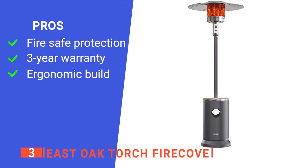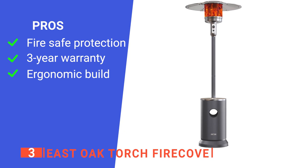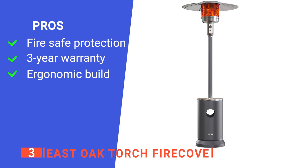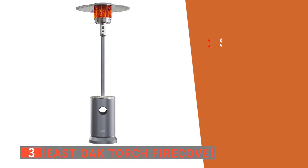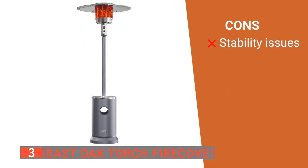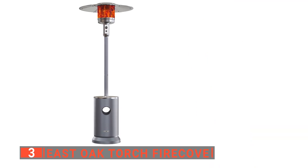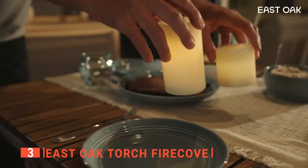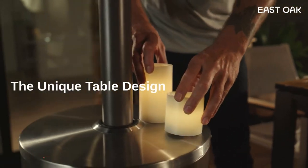Its pros are: it has an advanced anti-tilt and flame-out safety protection system, it comes with a three-year warranty, and it has a convenient drink table design. However, the anchoring arms alone cannot always keep it stable, so you may need to weigh down the base with sand. The East Oak Torch Fire Cove is ideal for anyone who wants the benefits of a patio heater without the extra cost on their energy bill.